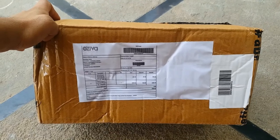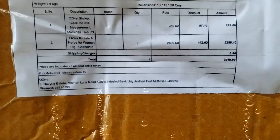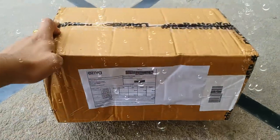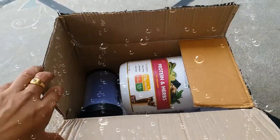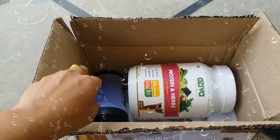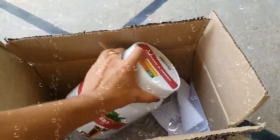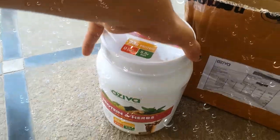This is the product from OZIWA — OZIWA Protein and Herbs. I have ordered one product which consists of the shaker and herbs and proteins chocolate powder, and we are going to unbox this to see what are the contents in this box. Here we can see the proteins and herbs box which is of 1 kg, and here comes the shaker and the proteins and herbs from the OZIWA team.